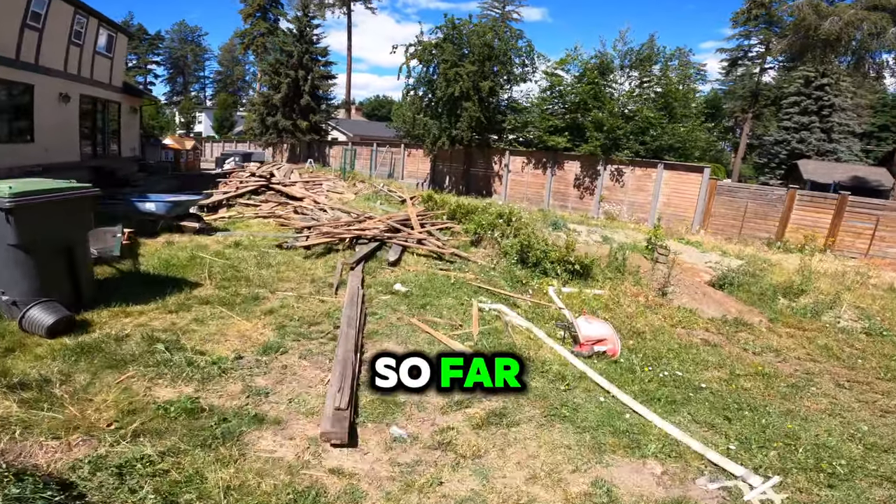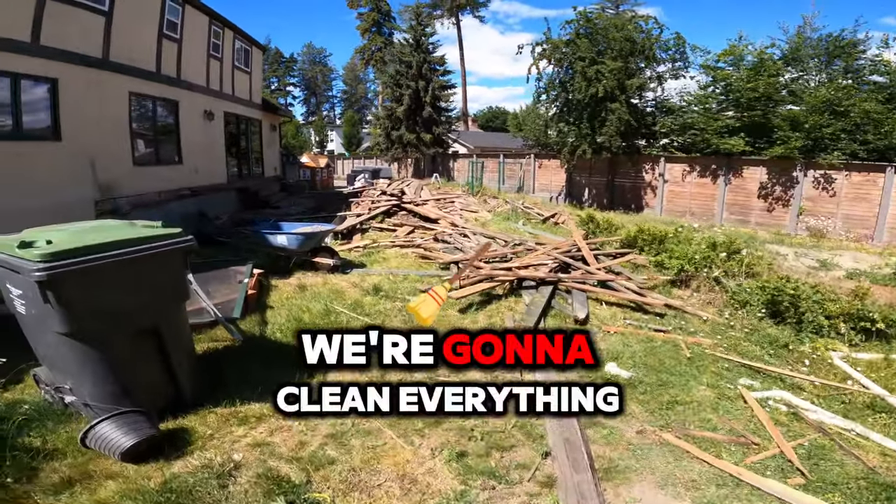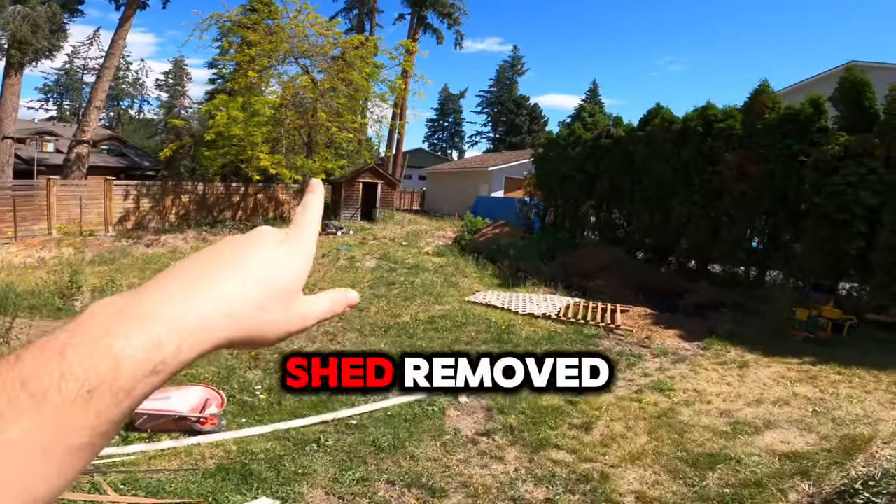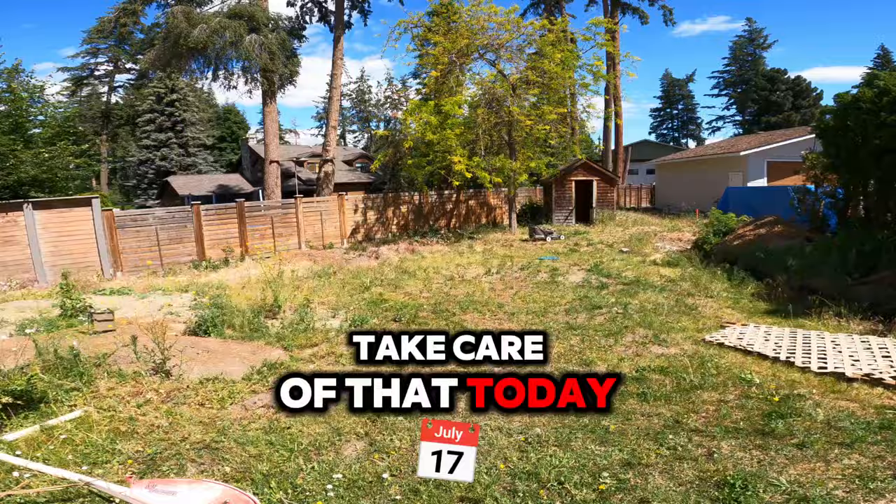This is what we've got done so far. We're going to clean everything else up, and also we want that shed removed, so we're going to take care of that today as well.